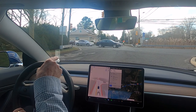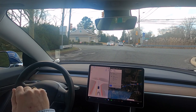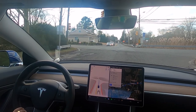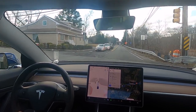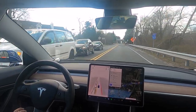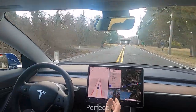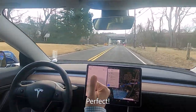Did you see that situation up there? I wish we had come into that just to see how it would have handled that rider on the bicycle. We're gonna get to see when we go past him whether it gives him a wide berth or not — and I sure hope it does. Look at that — it went around that bicycle. Perfect, perfect!